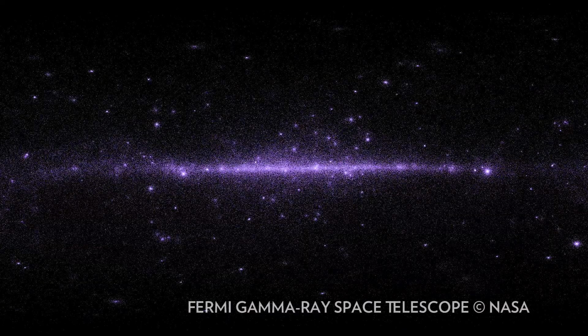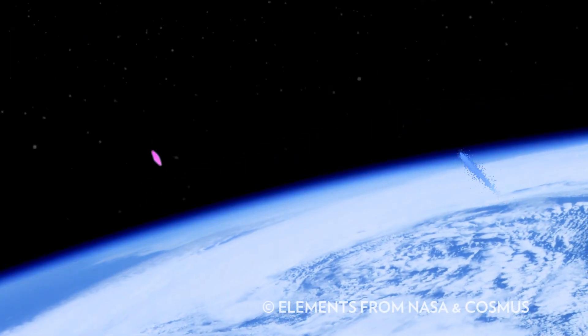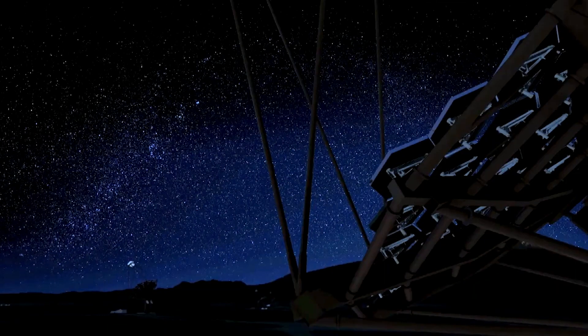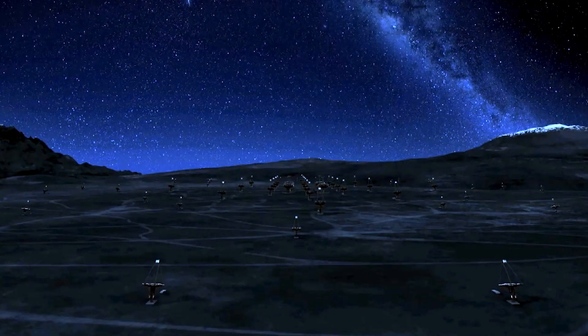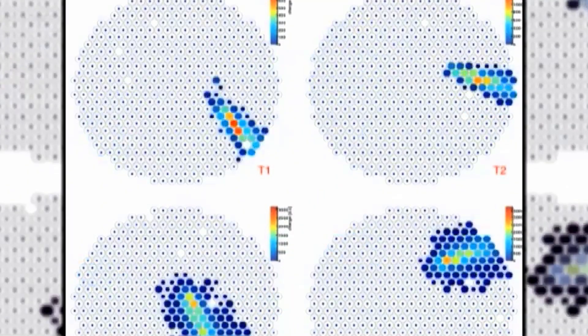These trillion electron volt gamma rays — each one of them collides with the atmosphere and it basically shatters a molecule of air. Some of those particles can emit a flash of blue light called Cherenkov radiation. What our camera does is collect that flash of Cherenkov light, and together you make a movie at a billion frames per second of the air shower — the air cascade of particles developing in the atmosphere.